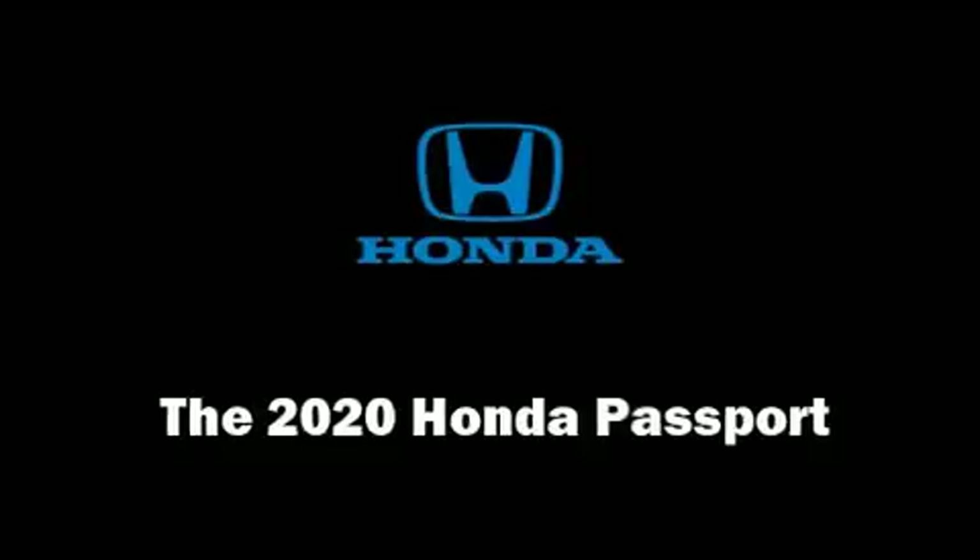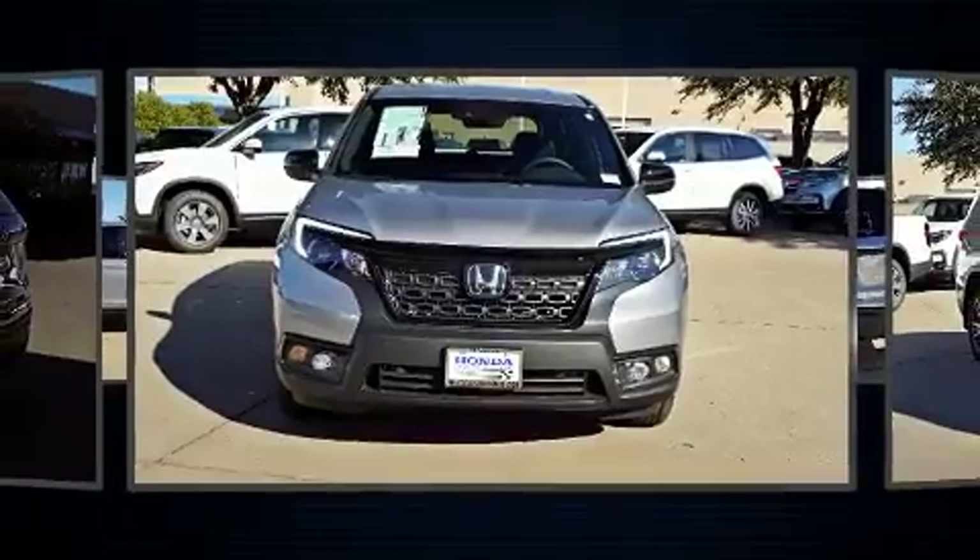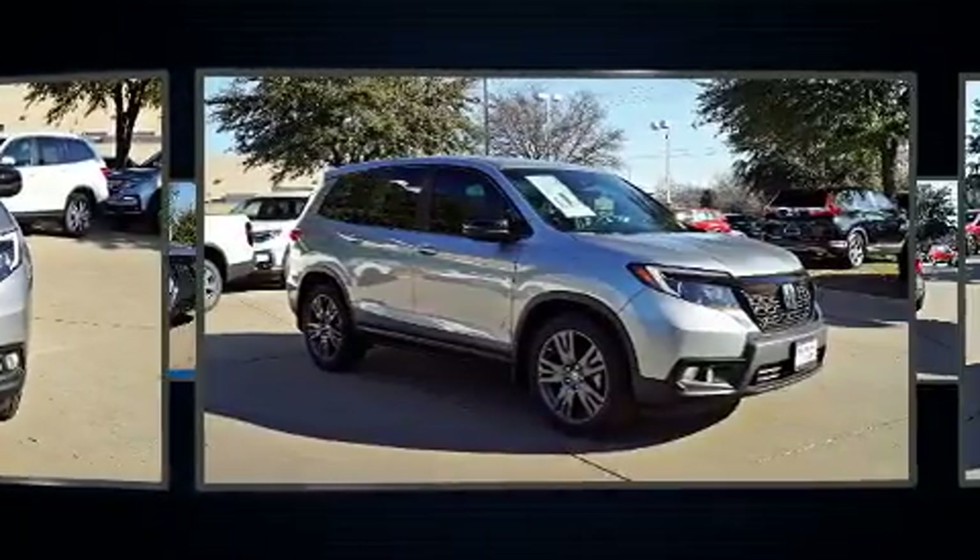The 2020 Honda Passport achieves smooth gear shifts thanks to the refined six-cylinder engine, and for added security, dynamic stability control supplements the drivetrain.